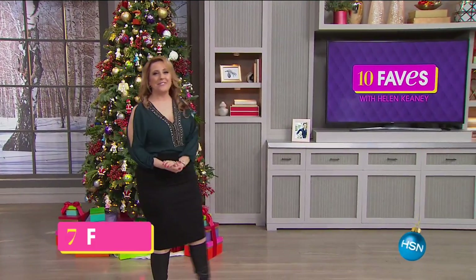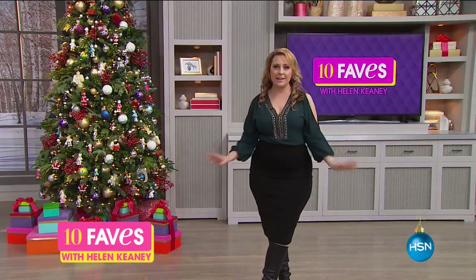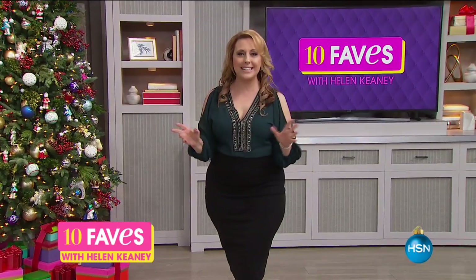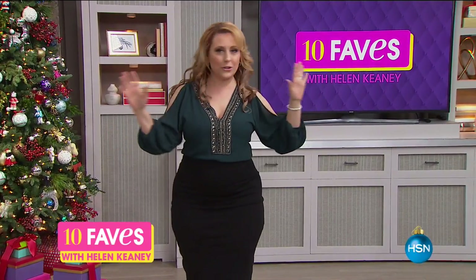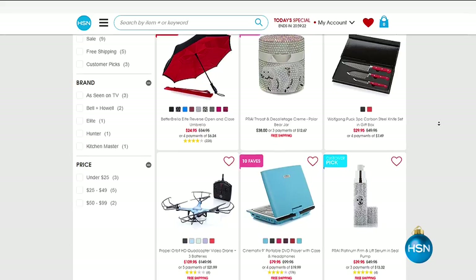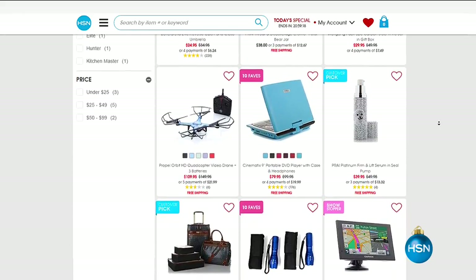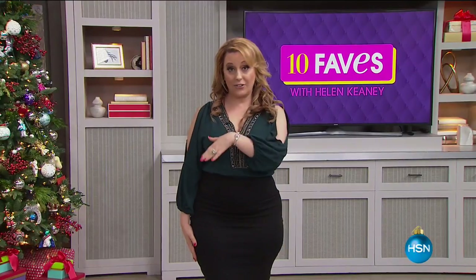Hi everybody, welcome to 10 Faves. I'm your host Helen Keeney. This is the show where we bring together our 10 favorite items of the day — our 10 best deals. We do a live presentation, it's me by myself. There's no guests. If you miss us live, don't worry, we're on hsn.com every single day. You can click that 10 Faves icon and see all of our 10 favorite items.